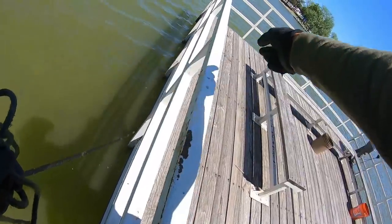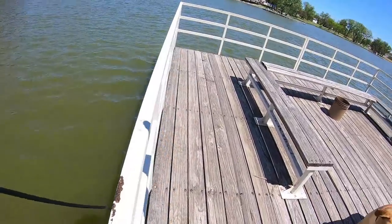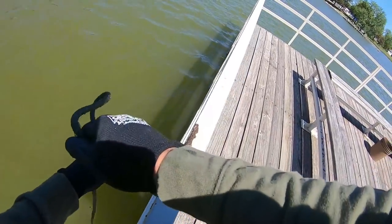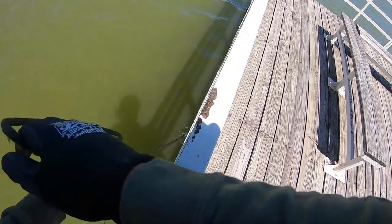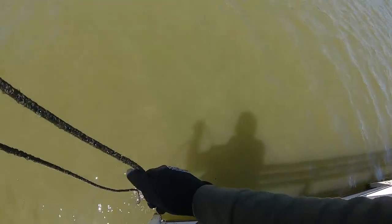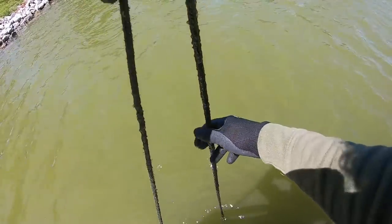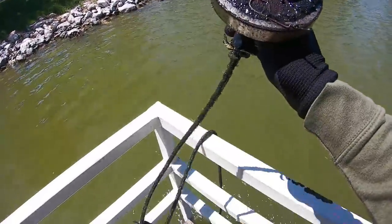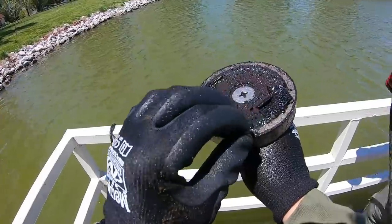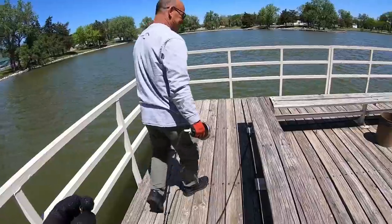My rope is going underneath the dock all the way across. You gotta make sure before you do this that there aren't pillars going all the way down where you could get your magnet stuck. This is a floating dock so I know there shouldn't be too much to get stuck on. I got something - let's see what we got from underneath the dock: a hook and a swivel. Dad got a nice little jig - there's another Christmas tree over there.